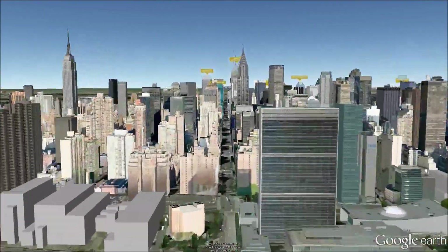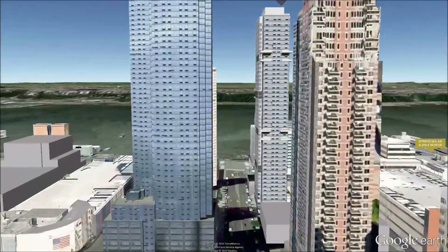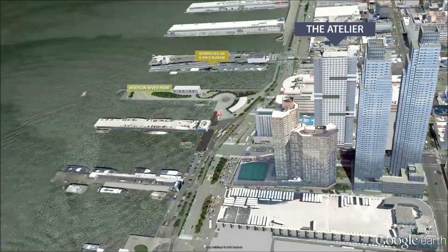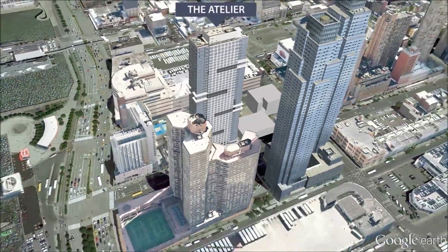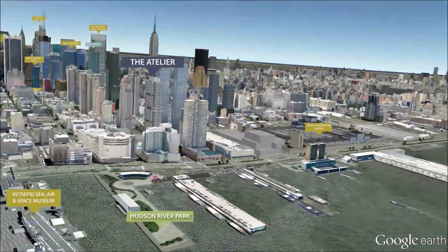The Atelier offers complimentary crosstown shuttle service and such amenities as a landscaped terrace, parking, a 12,000 square foot fitness center, a sky-lit indoor pool, full basketball and volleyball courts, and a sky lounge with a sun deck and a private catering kitchen.